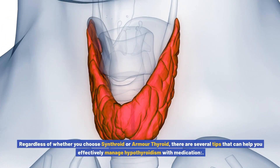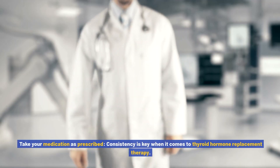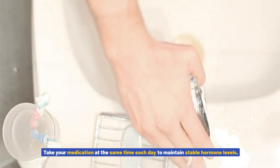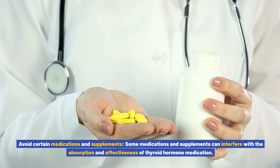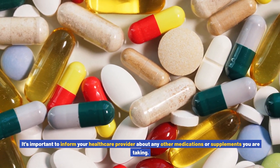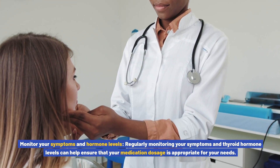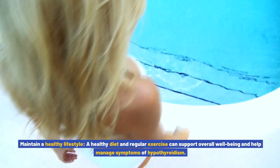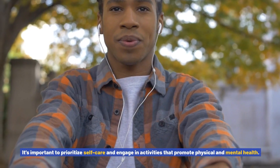Regardless of which medication you choose, there are several tips to help effectively manage hypothyroidism. Take your medication as prescribed — consistency is key, so take it at the same time each day to maintain stable hormone levels. Be aware that some medications and supplements can interfere with absorption, so inform your healthcare provider of everything you are taking. Regularly monitor your symptoms and hormone levels to ensure your dosage is appropriate.